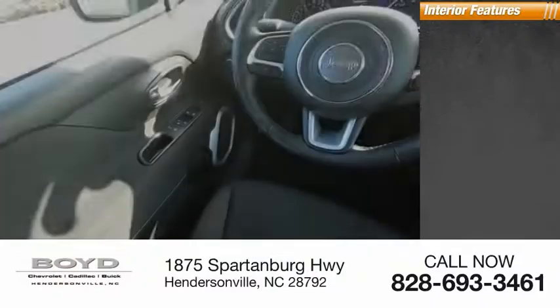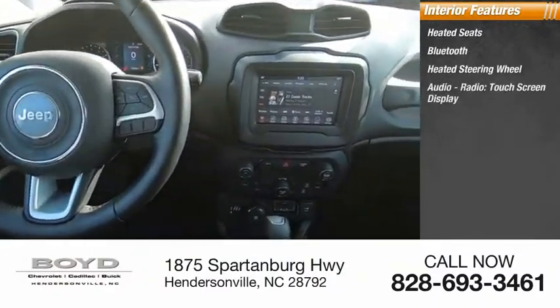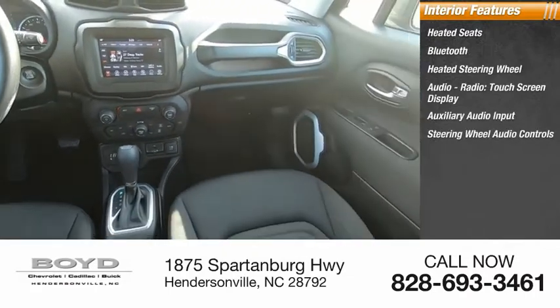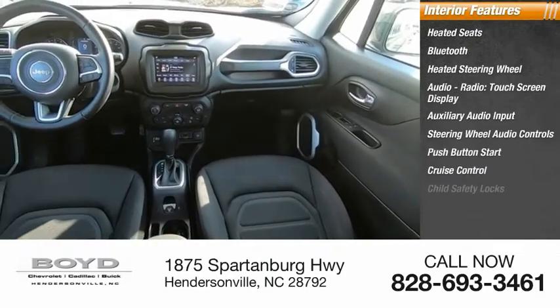Inside you'll find heated seats, Bluetooth, heated steering wheel, audio radio, touch screen display, auxiliary audio input, steering wheel audio controls, push button start, cruise control, and child safety locks.